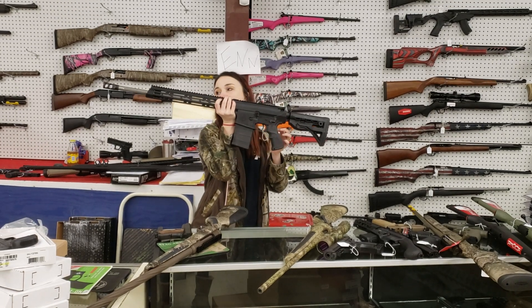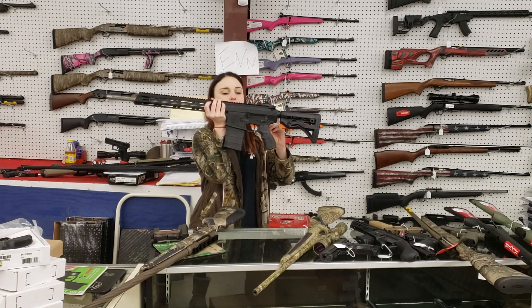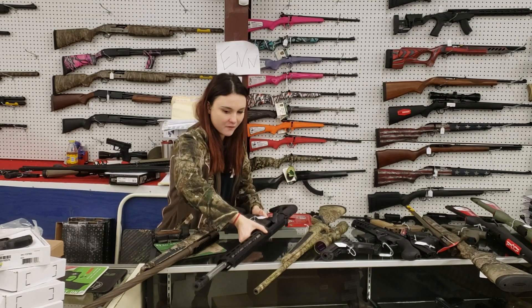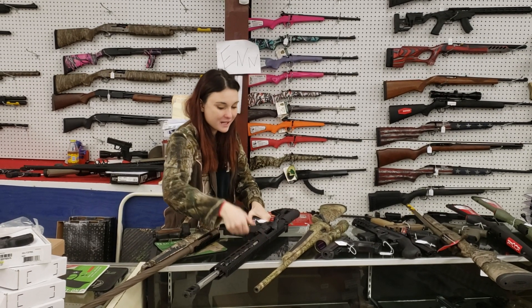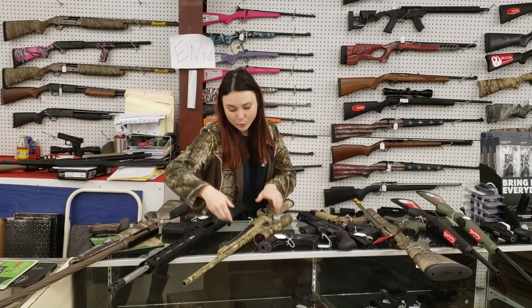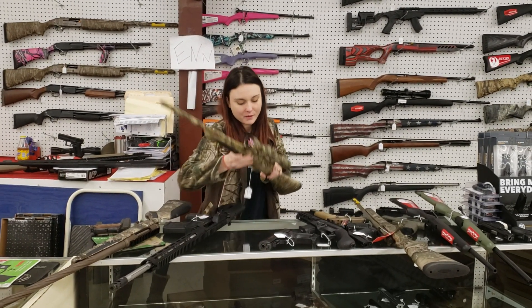DB10 — 6.5 Creedmoor with your stainless fluted barrel, y'all. Zach did forget to price this one, so I'll get him to throw that in the video for us so we don't miss out on that one. 6.5 Creedmoor, stainless fluted barrel — these things are sweet guns, y'all. Definitely don't miss out on that one.